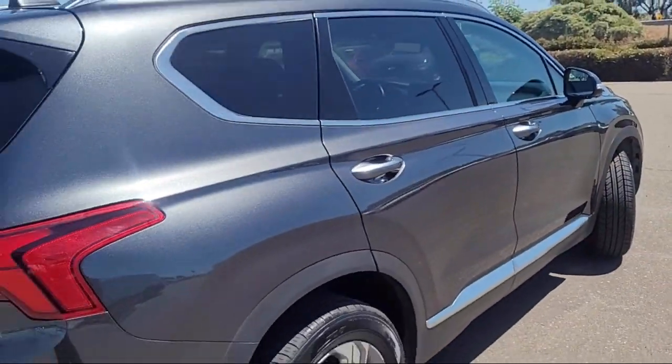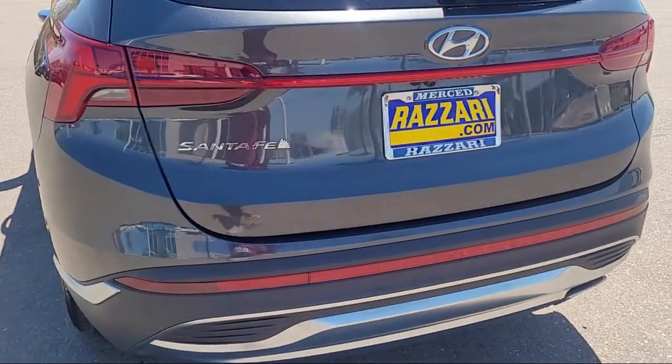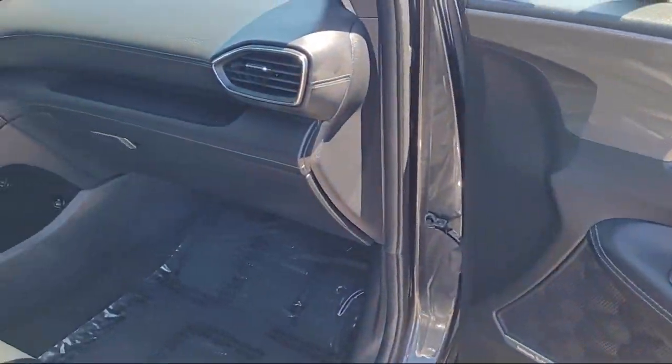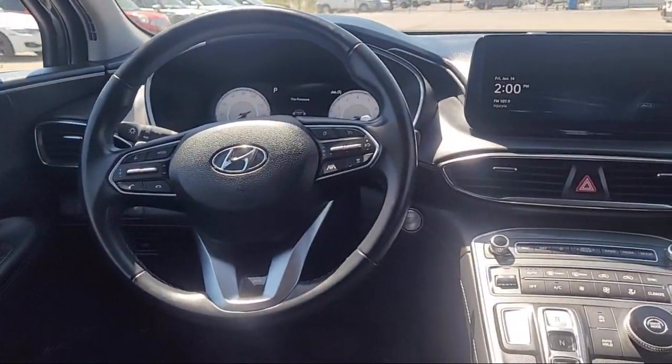Option Group 2, Premium Package with all the right options, LED Tail Lights, Steering Wheel Controls, Speed Sensing Steering, Alloy Wheels, and has less than 35,000 miles on the odometer.